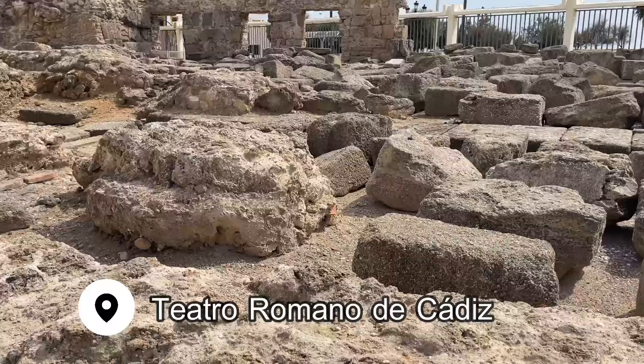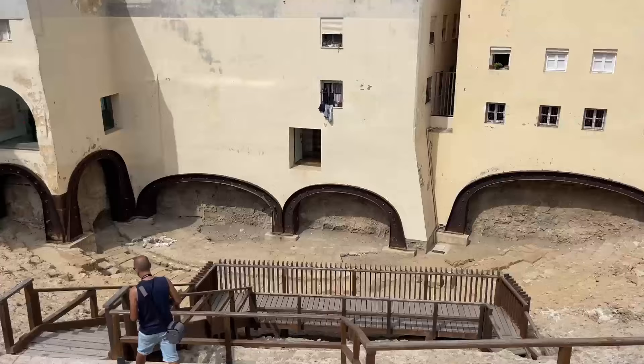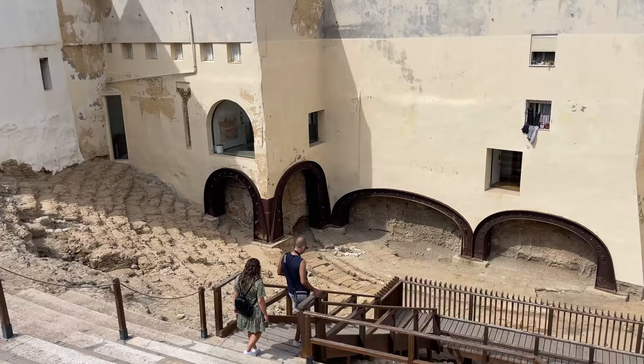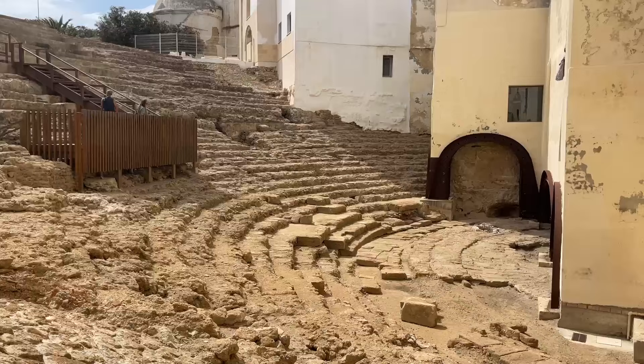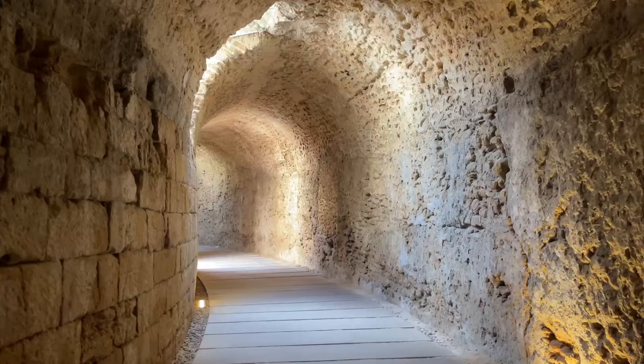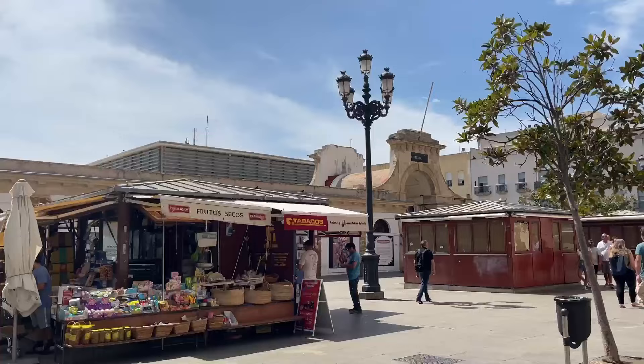Just a few blocks away is the Roman Theater of Cadiz. The theater is mostly in ruin, but you can walk up and through the seating area where over 20,000 spectators would have been able to watch the stage. Inside the museum, you can read about the Roman history of the city of Cadiz and see some of the other artifacts that were discovered in the excavation. You can also walk the tunnels behind the seating area, which was pretty cool.